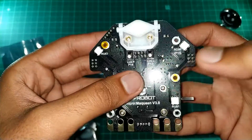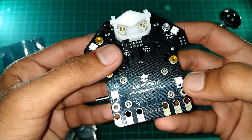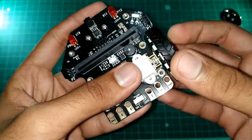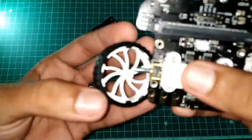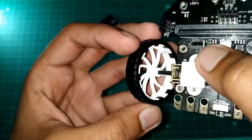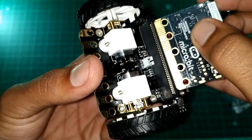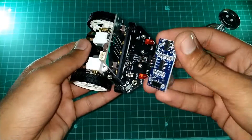This thing is awesome — they packed too much into such a small piece. Then I assembled it easily; even a fifth-grade student can do it easily. And finally, I added the micro:bit board on it.